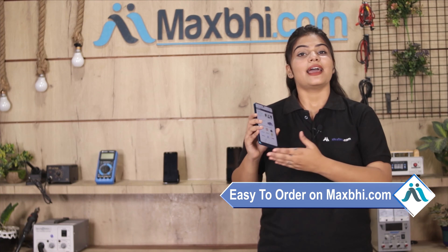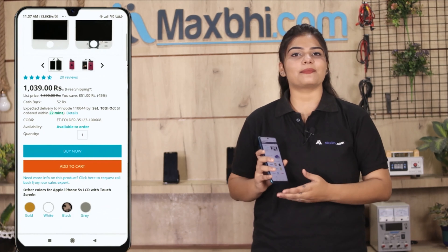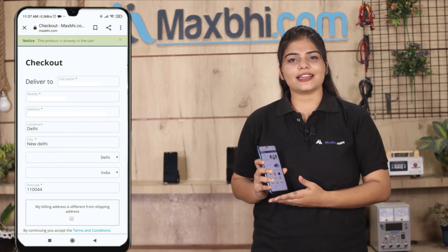Friends, ordering on Maxp.com is very easy and simple. Just go to our website Maxp.com, search and click on the product page, then enter your name, mobile number, and address, and click on order.